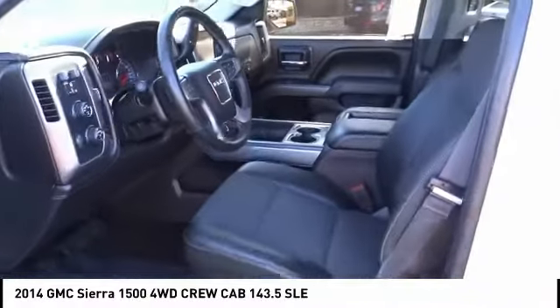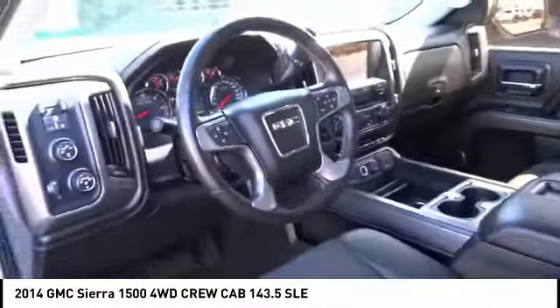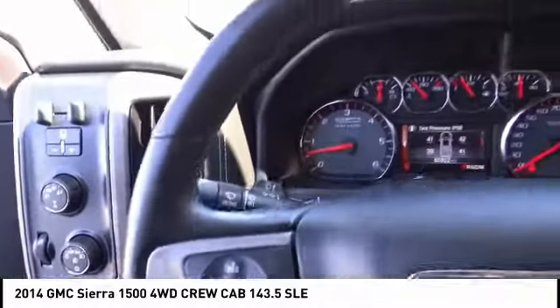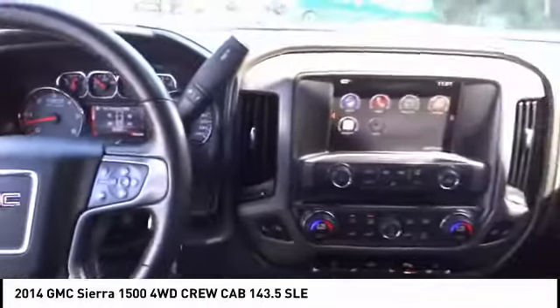This vehicle has less than 65,000 miles. Here are some of this vehicle's great options: remote engine start, floor mats, rear defrost, universal garage door opener, and hill descent control.